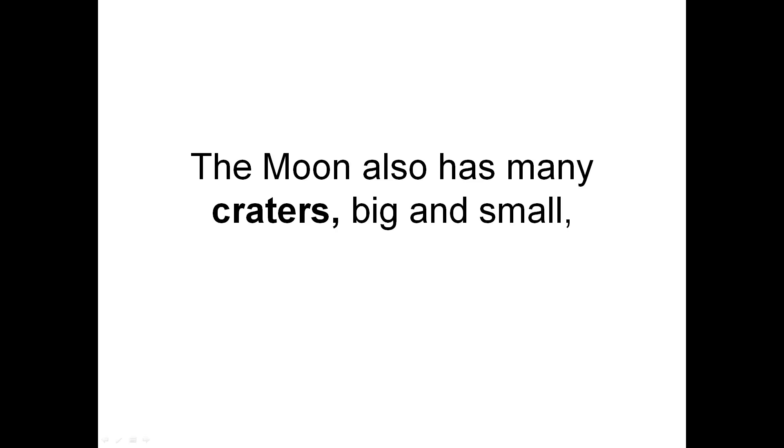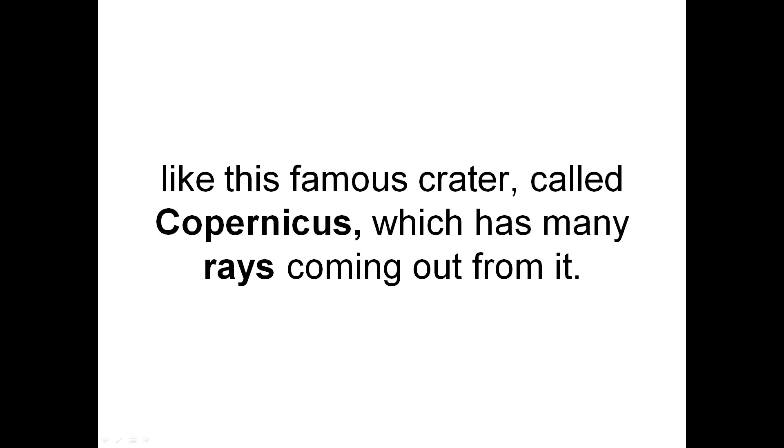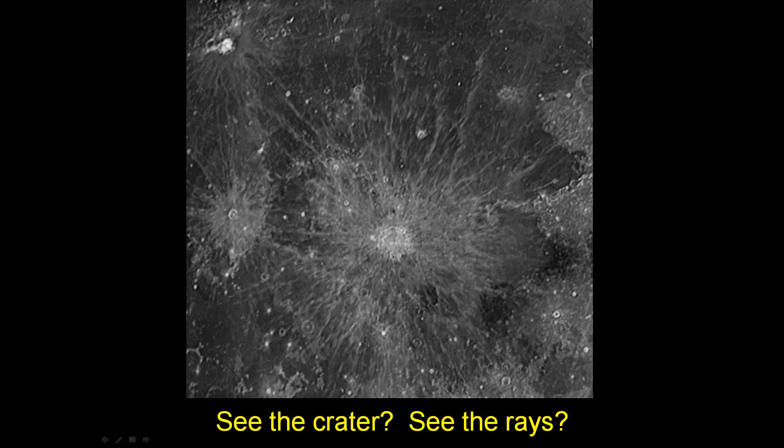The moon also has many craters, big and small. Like this famous crater called Copernicus, which has many rays coming out from it. See the crater? It is right here. See the rays? Here is a really big one, and there are a bunch here. Here is another one.